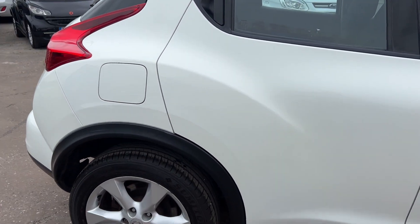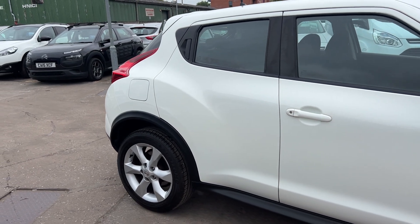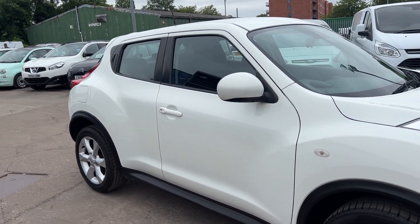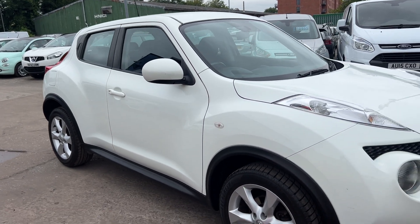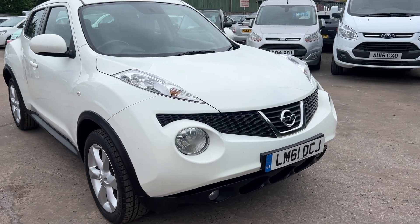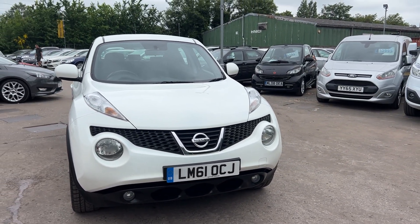We'll MOT and service the car for you when it's sold. Part exchange is welcome. Finance is available via our online calculator. The car's been HPI and mileage checked and we also include a free 12-month AA membership. That's available at Cantilever Car Centre, Station Road, Latchford, Warrington, Cheshire.